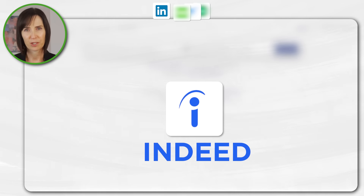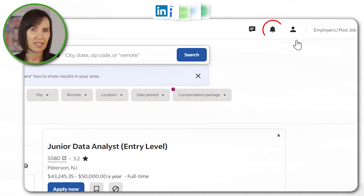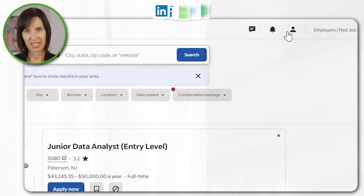Indeed is one of the most comprehensive job search engines for full-time and part-time jobs. Use specific keywords like Excel specialist or data analyst in your searches and set up job alerts to get notified about new opportunities.